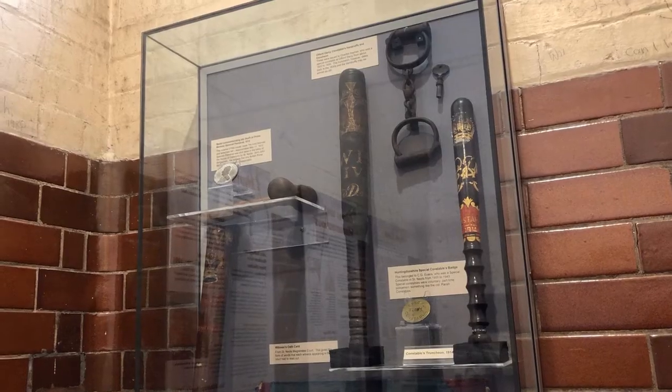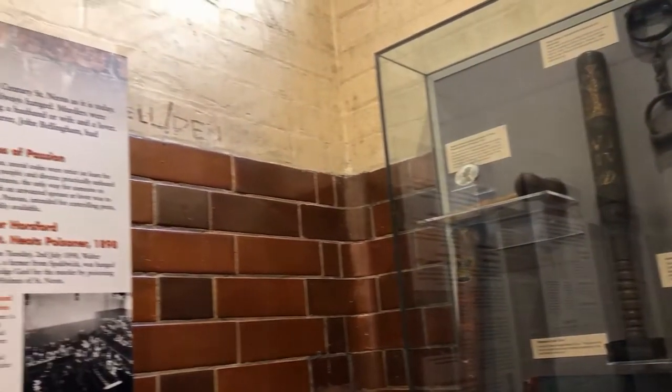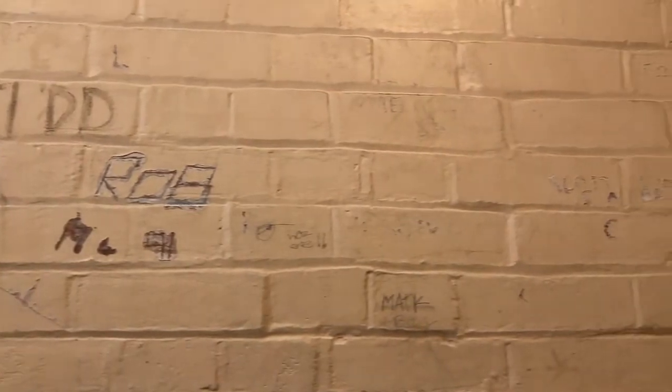Until 1989 when the Magistrates Court closed, people were being locked up in these cells while they were waiting to go to the Magistrates Court, which is just next door and part of the building now. While they were here they were writing graffiti up on the walls, and we've preserved all that graffiti. People still come to the museum today who remember being locked up here and remember some of the people who wrote their names on the walls.